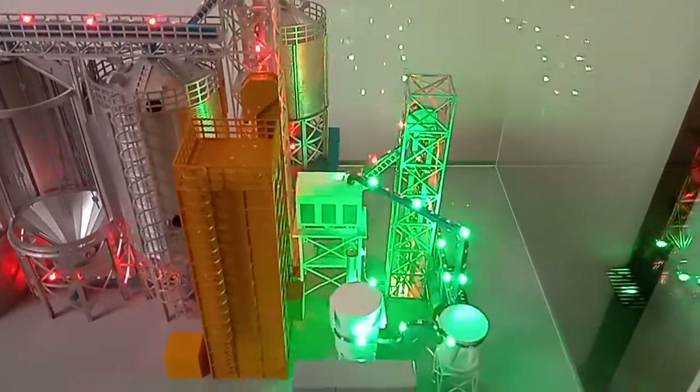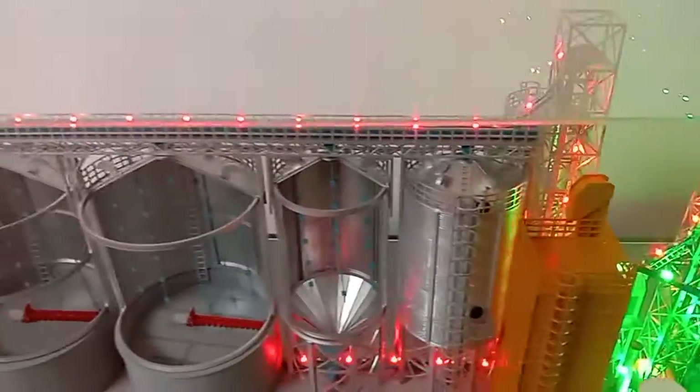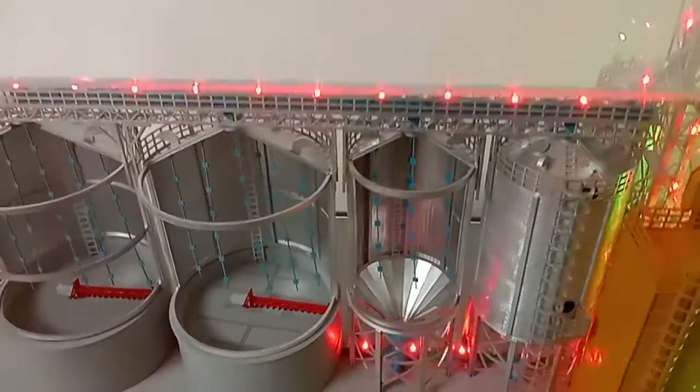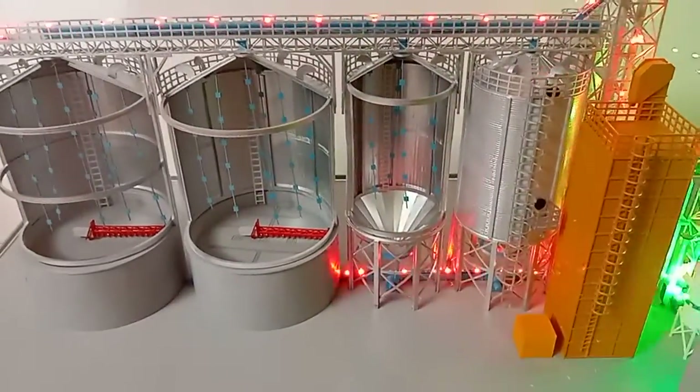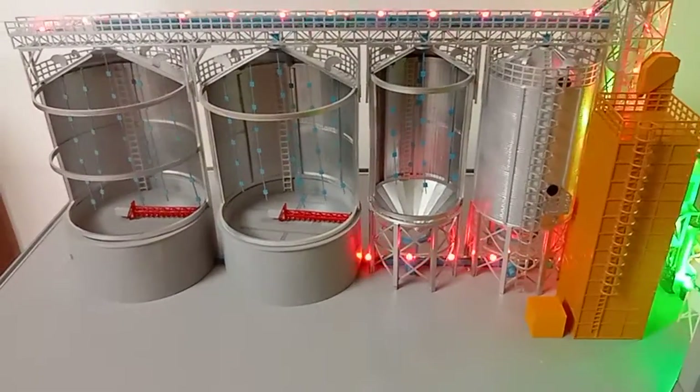Grain will be transported by the bucket elevator and belt or drag conveyor. This part is the conical part — upper bottom silos and flat bottom silos.